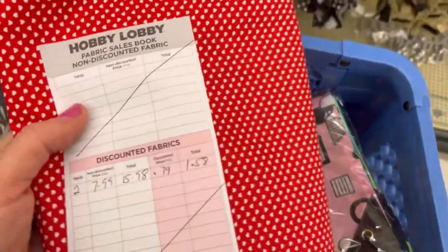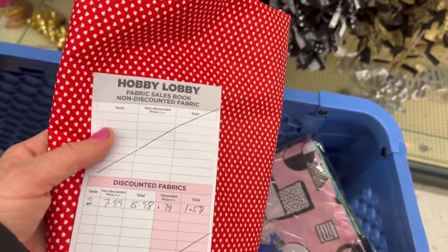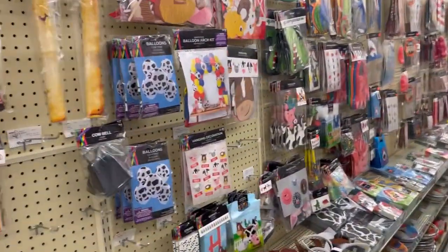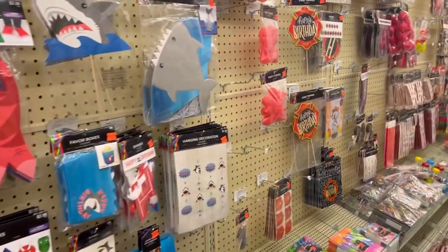Even the Valentine fabric was 90% off, so this was 79 cents a yard. Be sure to check out the party aisle. This is the party aisle, and I've already picked up a couple of things from here.